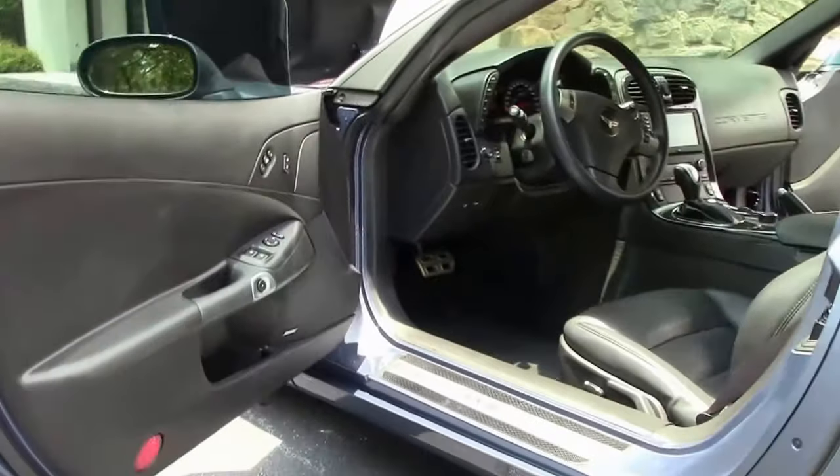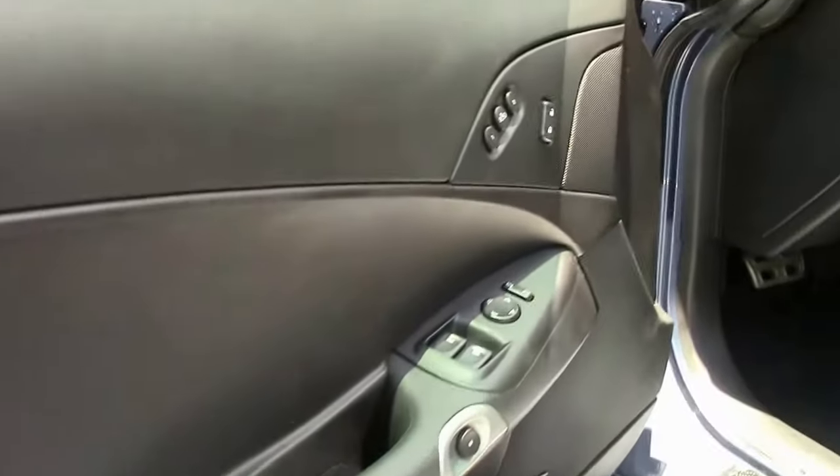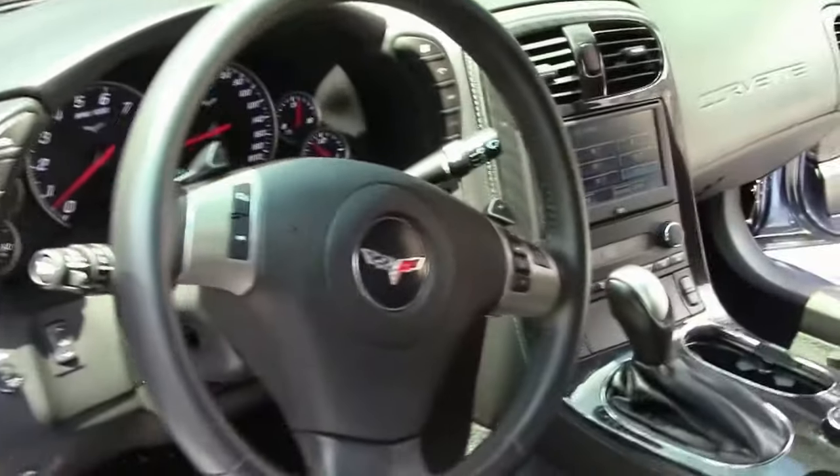This car has only 11,000 miles on it — practically brand new. As you can see, the seating surfaces, carpet and all is in great shape.